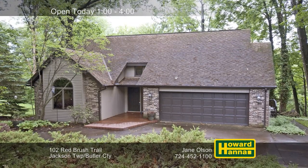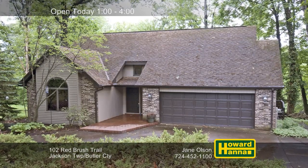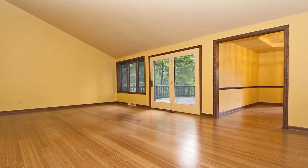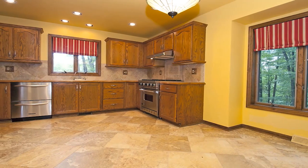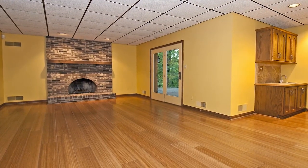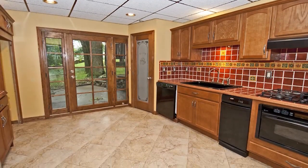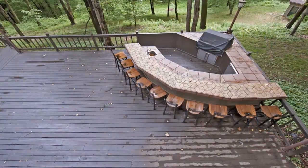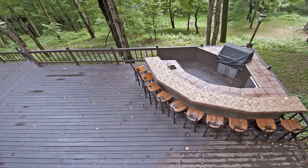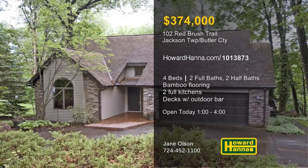A private one-acre lot in Jackson Township sets the stage for this tri-level contemporary with four bedrooms, two full baths, and two half baths. The interior is much larger than you'd expect, with bamboo flooring extending to fill the vaulted living room. Ceramic tile supports the main level kitchen, which includes a full set of appliances. Recessed lights shine down into the finished lower level, and a brick fireplace stands at the far side of the family room. The lower level is also home to a second full kitchen, making it ideal for guests. Two separate decks project out from the rear of the home, and one is fitted with an outdoor bar and a grill and refrigerator. You need to tour today with Jane Olson.